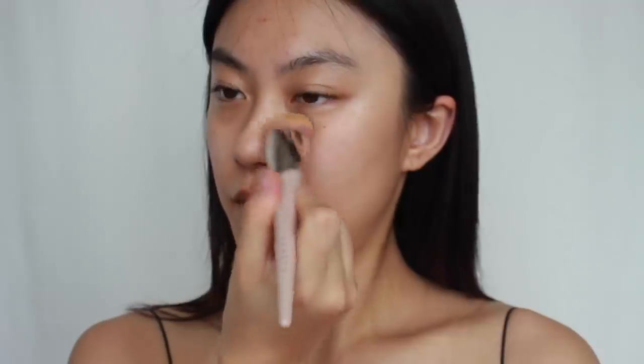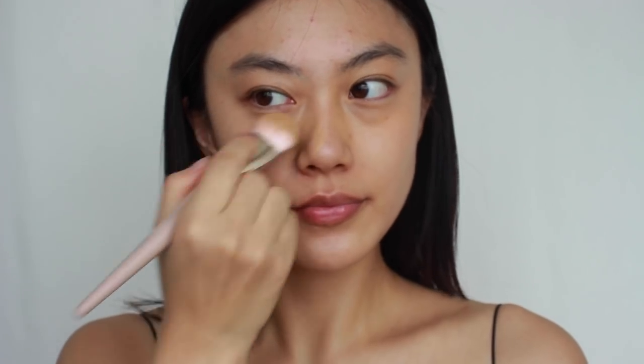Once this foundation dries, it's really hard to spread the product, so it's very important to blend quickly. I'm not going to apply it all over my face — I still want a natural look with this high-coverage foundation, so I'm mainly applying it to the center of my face: the center cheeks, forehead, around my eyes, and lips.